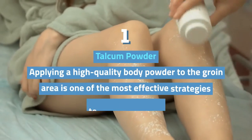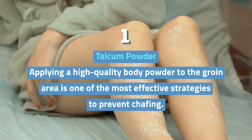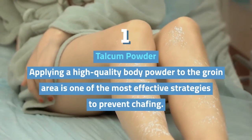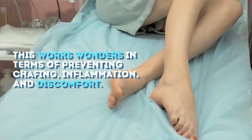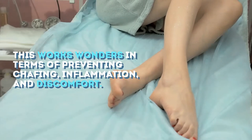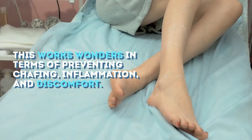1. Talcum Powder: Applying a high-quality body powder to the groin area is one of the most effective strategies to prevent chafing. This works wonders in terms of preventing chafing, inflammation, and discomfort.